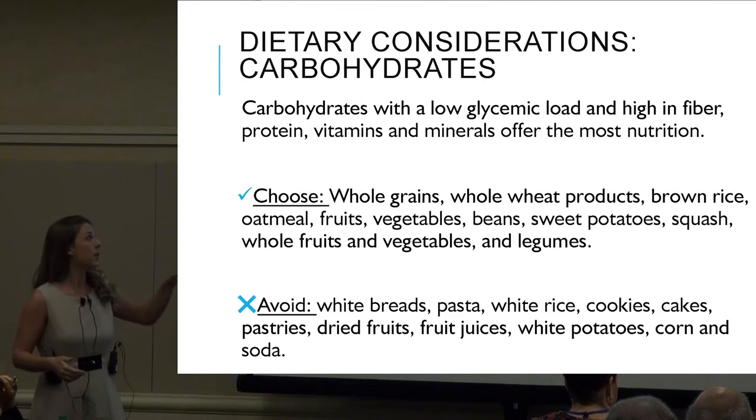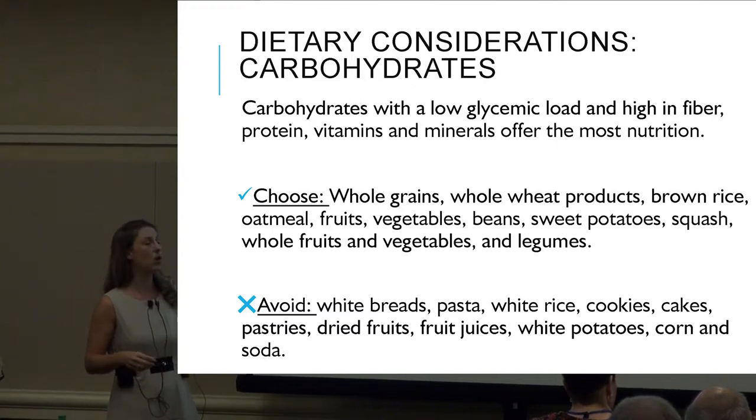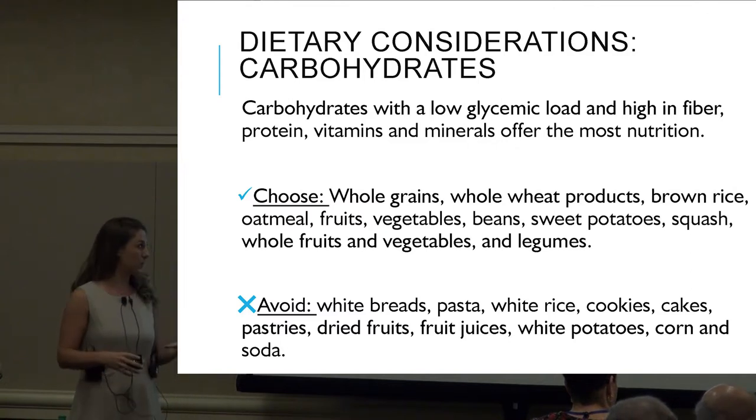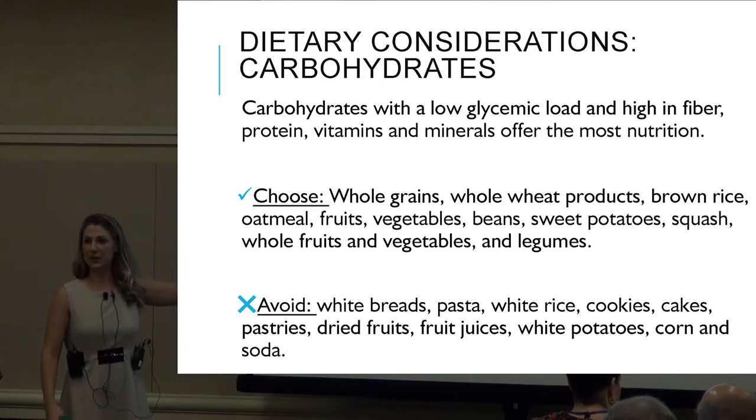So what are these low glycemic foods? They're whole grains, whole wheat products, brown rice, oatmeal, fruits, whole fruits and vegetables, beans, and sweet potatoes.